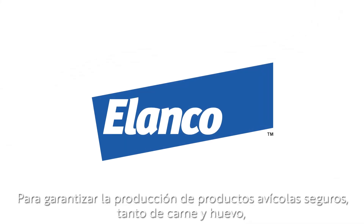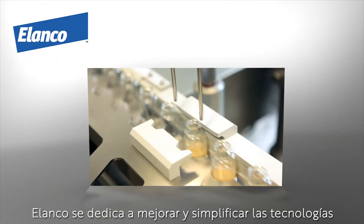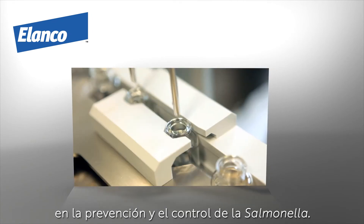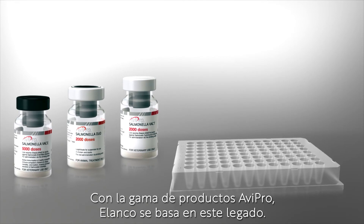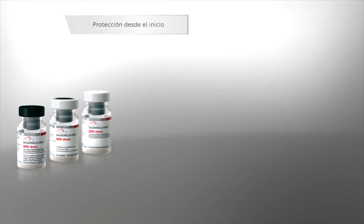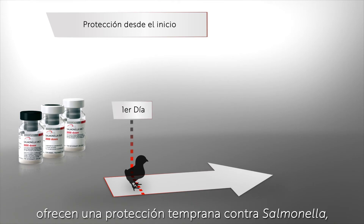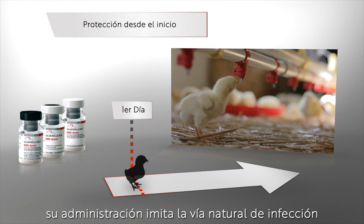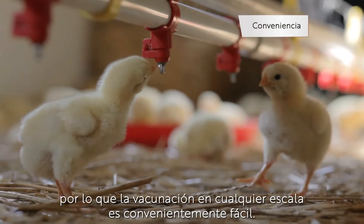To ensure the production of safe poultry products, both meat and eggs, Elanco is dedicated to improved and simplified technologies in Salmonella prevention and control. With the Avipro product range, Elanco builds on this legacy. Avipro Salmonella live vaccines, administered at one day of age, deliver early Salmonella protection. Their administration mimics the natural route of infection, making vaccination on any scale conveniently easy.